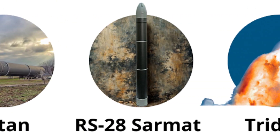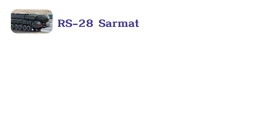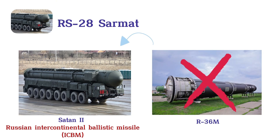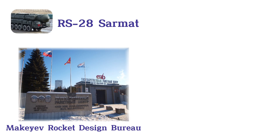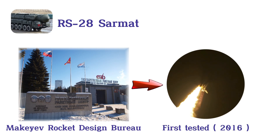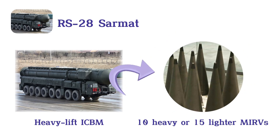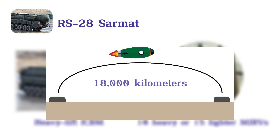RS-28 Sarmat. The RS-28 Sarmat, known as Satan-2, is a Russian intercontinental ballistic missile, ICBM, designed to replace the aging R-36M. Developed by the Makayev Rocket Design Bureau and first tested in 2016, the Sarmat is a heavy-lift ICBM capable of carrying up to 10 heavy or 15 lighter MIRVs. With a range exceeding 18,000 kilometers, or 11,000 miles, and advanced countermeasure systems, it can evade missile defenses.